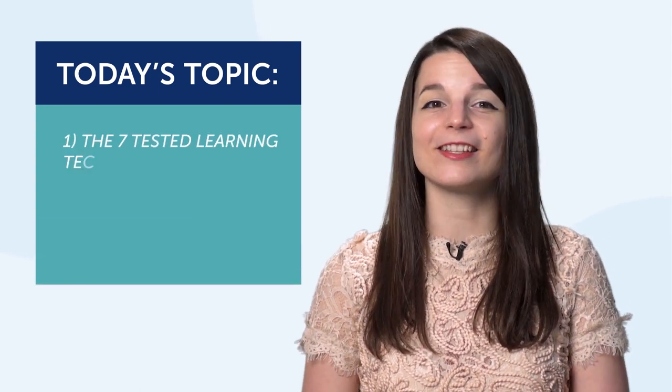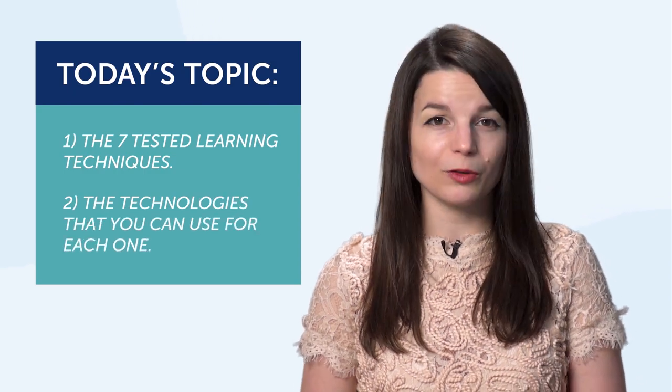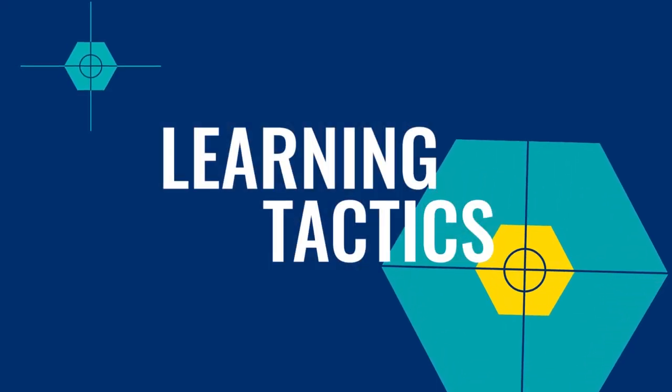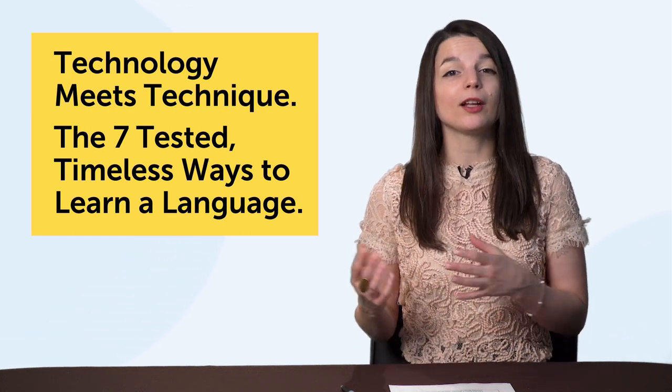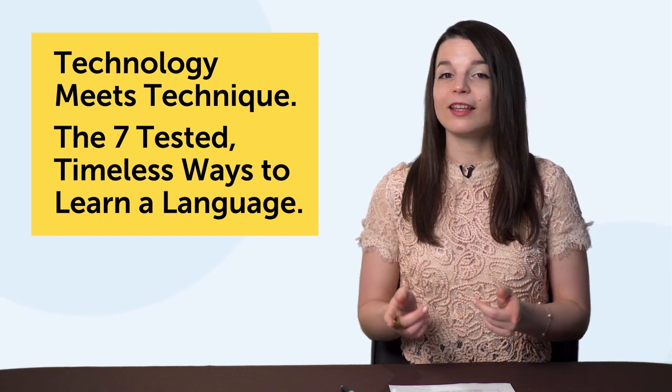In today's episode, you're going to learn number one, the seven tested learning techniques, and number two, the technologies that you can use for each one. So for each of the seven, you get a learning technique and the technology. This technology will help you learn how to apply the technique. These learning methods and tools will help you get fluent faster, guaranteed.